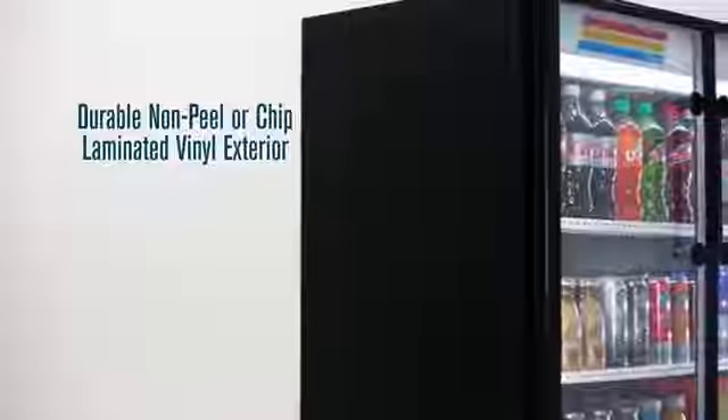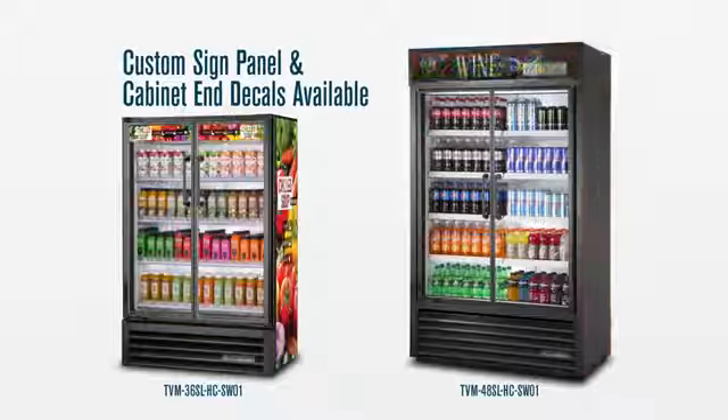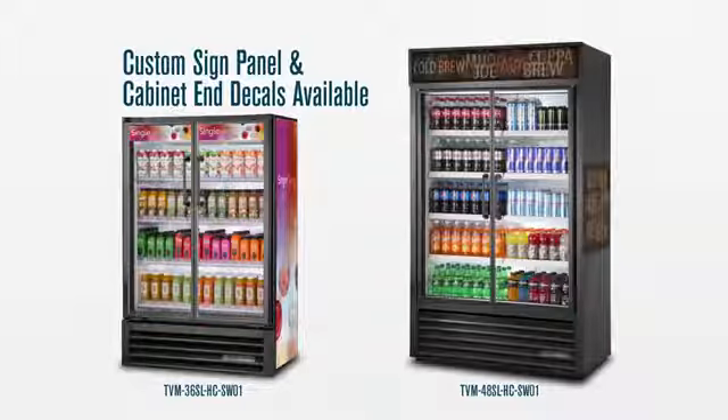TVMs have a durable non-peeler chip laminated vinyl exterior. Our in-house graphics capabilities allow each unit to be customized with signed panel and cabinet decals for brand awareness.